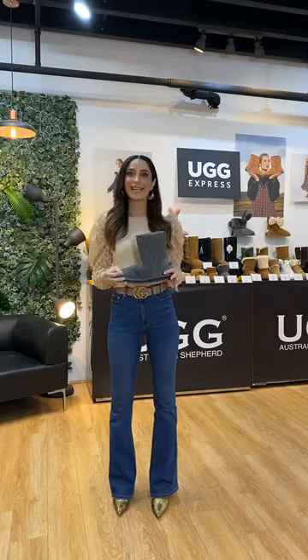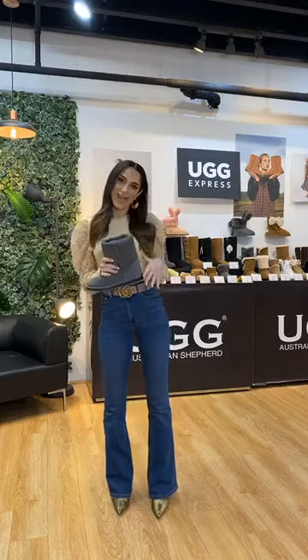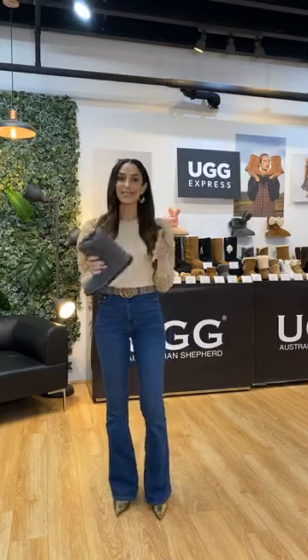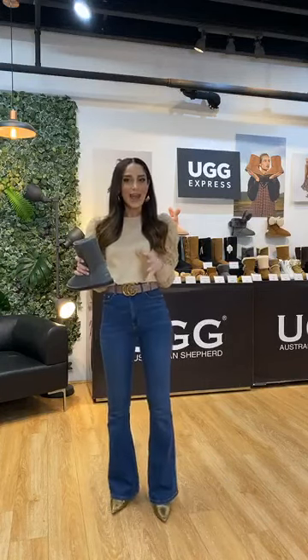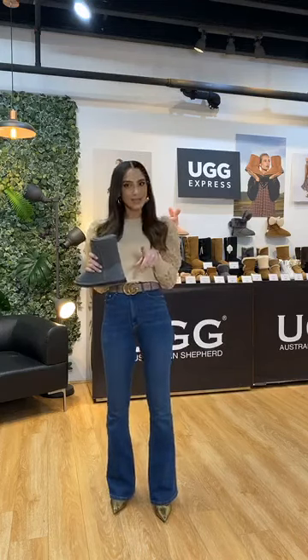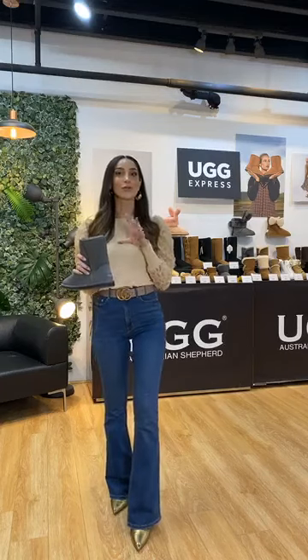Hello, welcome to our very first UGG Express live. We are live here at the factory outlet in Wentworth Point. We're so excited that you could join us for this live. I have so many fabulous things to show you, but I just wanted to do a little bit of housekeeping from the get-go. We've got a few stores and a few centres, and I just wanted to name them for you so that you're aware.